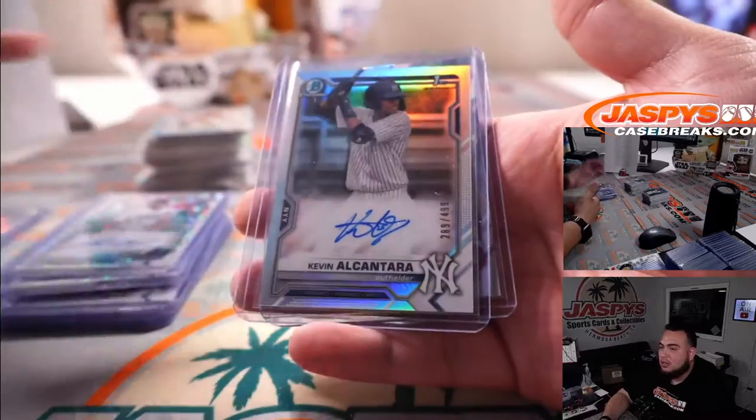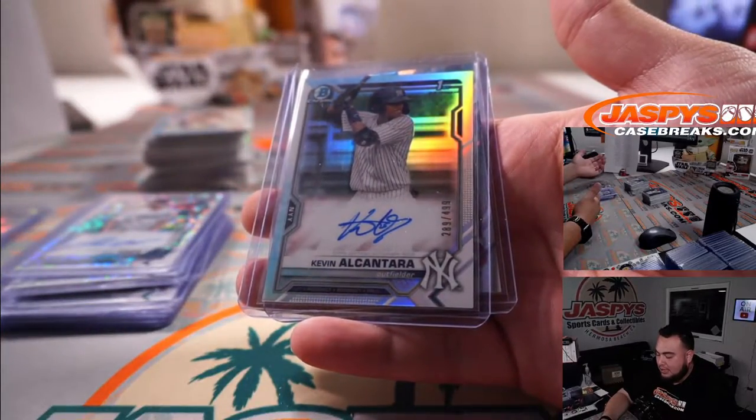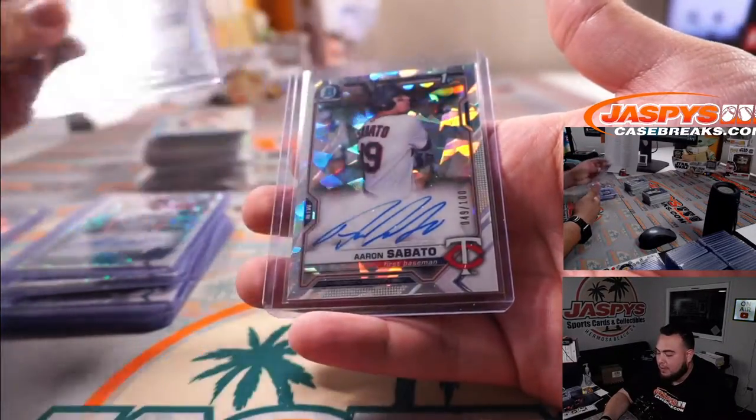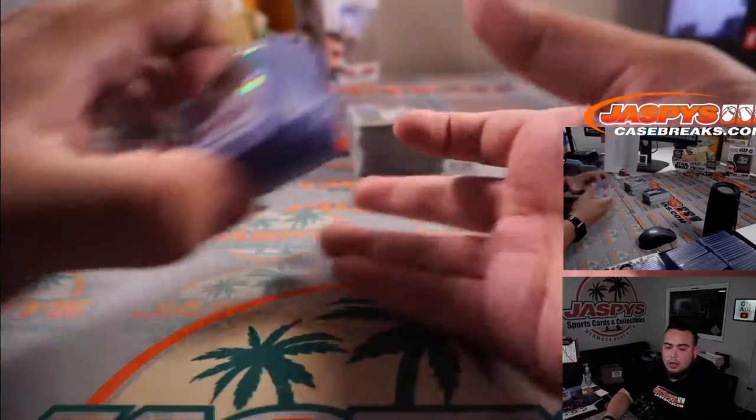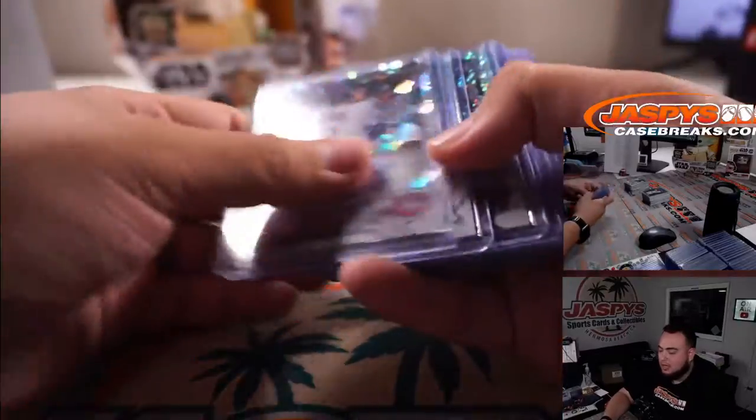And of course some of the bigger ones here: Kevin Alcantara for the Yankees, out of 499, refractor. And then we got Aaron Sabato to 100, Atomic. So there you go guys — that was the Bowman Baseball Hobby 12-box case break. That's 12 autographs right there.